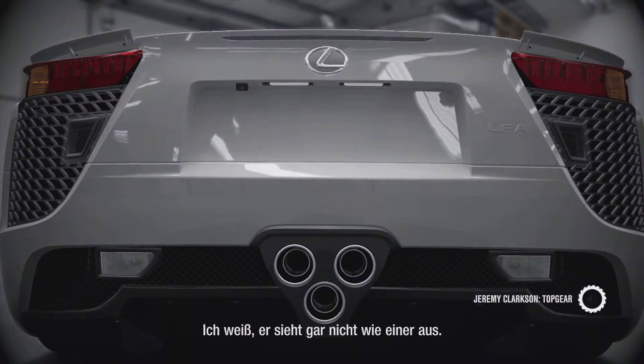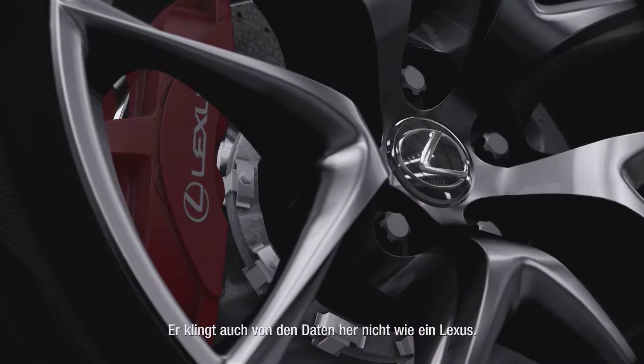This is a Lexus. I know, doesn't look like one, does it? It doesn't sound like a Lexus from the details either.